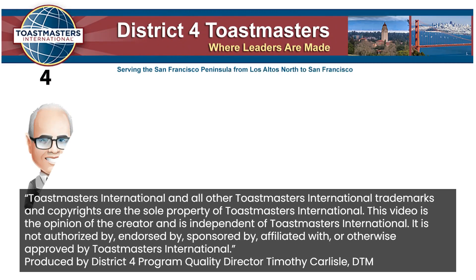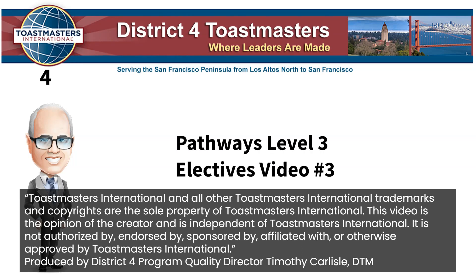Hi, I'm Tim, your Pathways Guide. Welcome to Pathways Level 3 Electives Video Number 3.